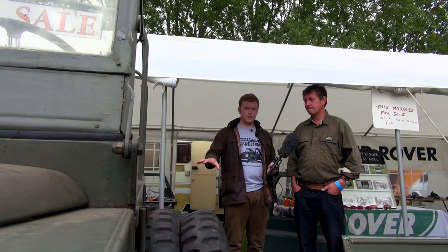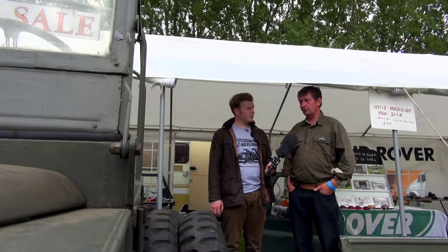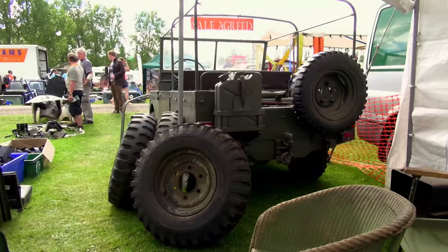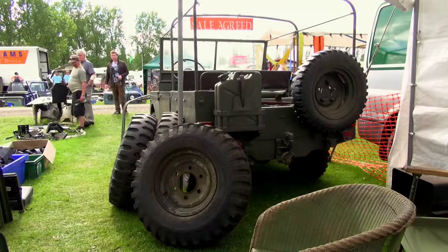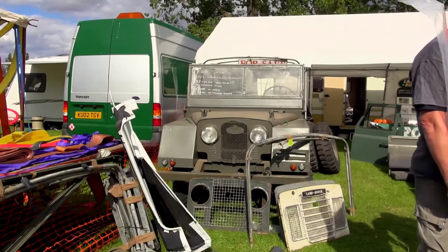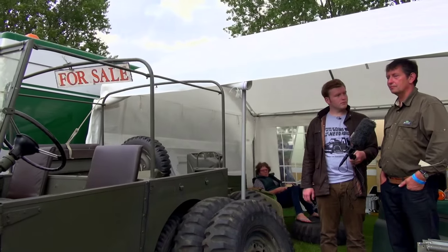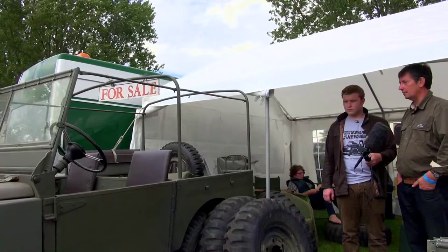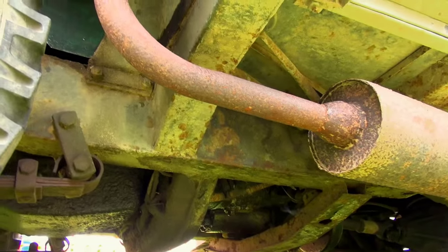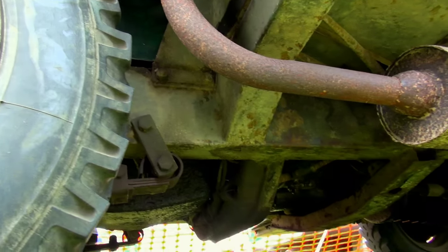Visually it does look different to a Series 1. It's not so much the steel but the fittings the military wanted — the spare wheel carrier on the back, and the front wings are completely different. The bonnet, doors, and rear tub are very similar to the English equivalent. The chassis was Minerva's own chassis eventually, but initially they used the Rover chassis.